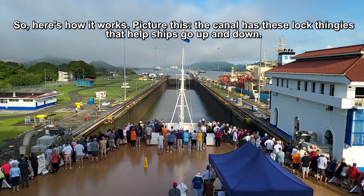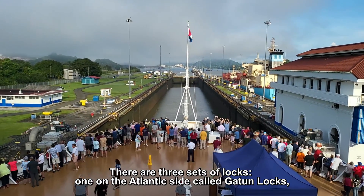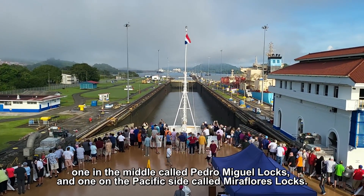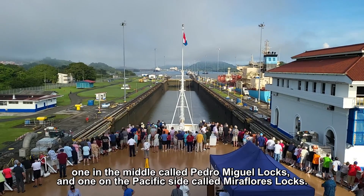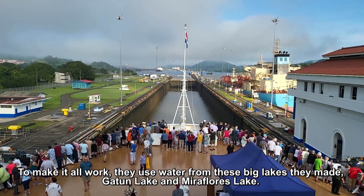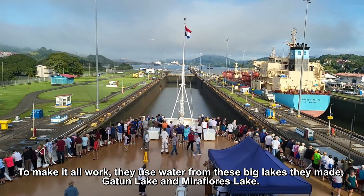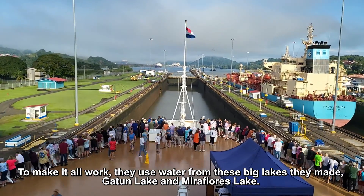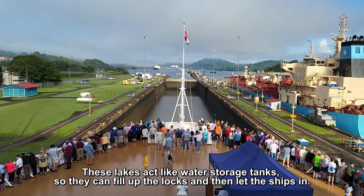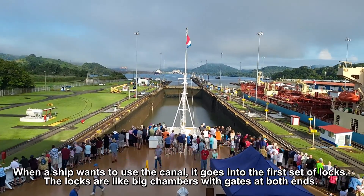Here's how it works. The canal has these locks that help ships go up and down. There are three sets of locks: one on the Atlantic side called Gatun Locks, one in the middle called Pedro Miguel Locks, and one on the Pacific side called Miraflores Locks. To make it all work, they use water from big lakes — Gatun Lake and Miraflores Lake — which act like water storage tanks to fill up the locks and let the ships in.